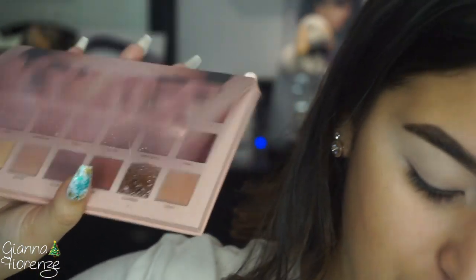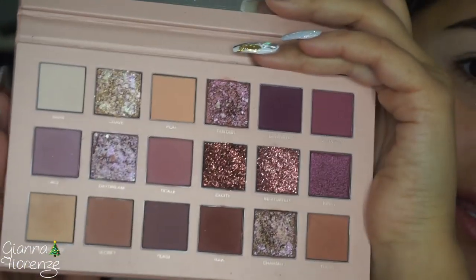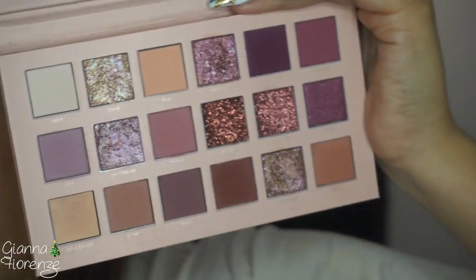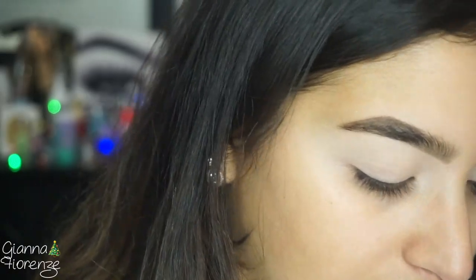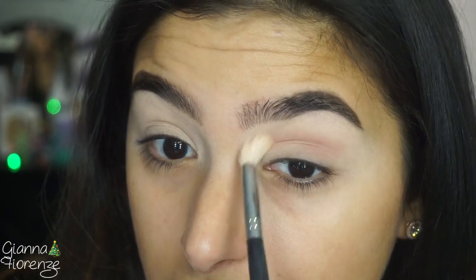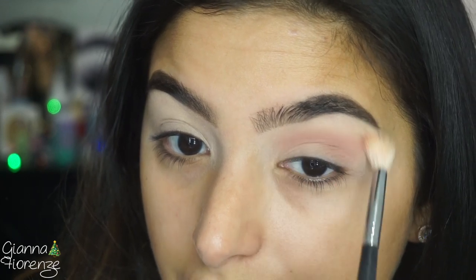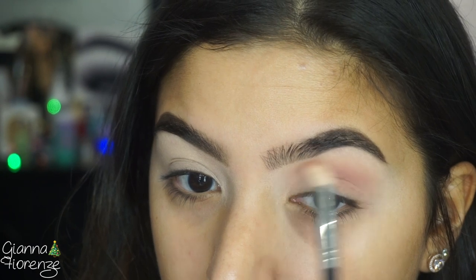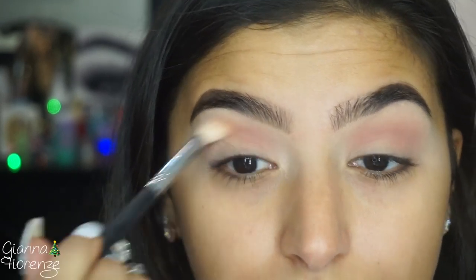Now we're getting into the beautiful Huda New Nude palette. I still have this card in here because I love it. Let's just look at how gorgeous it is — I did damage it a little bit, got my nails stuck in there — but it is such a beautiful palette. I love these foils, they're just so gorgeous. I think I'm going to go in with Secret first as a transition shade, taking a Morphe M518 and just swiping back and forth as a base color. I think we're going to do a halo.